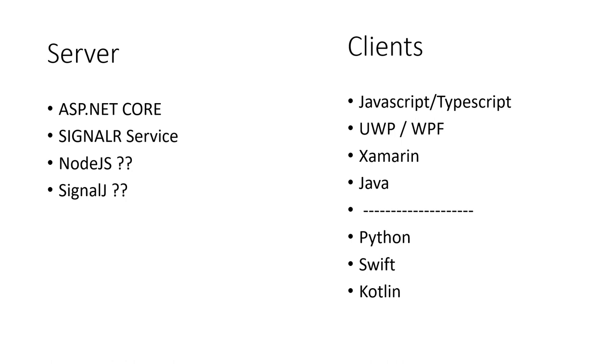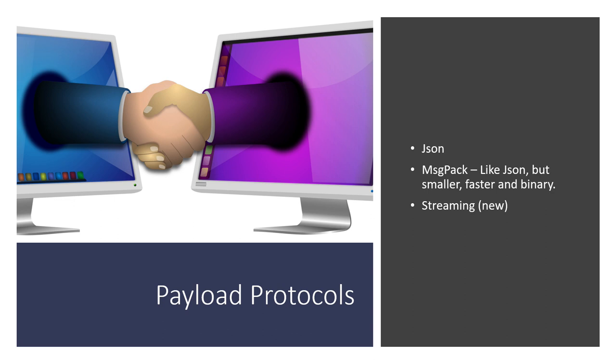On the client side there are JavaScript and TypeScript libraries, and you can use it with UWP, WPF, Xamarin, and there are Java clients. Microsoft also has unsupported Python, Swift, and Kotlin clients. For payload protocols, JSON is the default, but you can use MessagePack — a binary protocol that's smaller and faster than JSON, similar to Protobuf. They've also added a streaming option for streaming raw data to and from the server and clients.